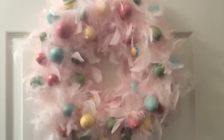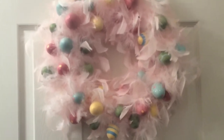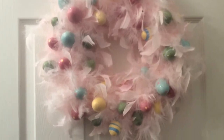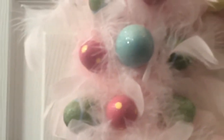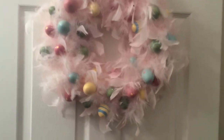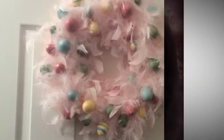This is the wreath at my other door. I thought I'd share that real quick — this is really pretty. I've had it for quite a few years. It's a pink wreath with pink feathers, and the Easter eggs actually have glitter on them. I know so many of you like to see this kind of stuff. Alrighty — bye-bye!